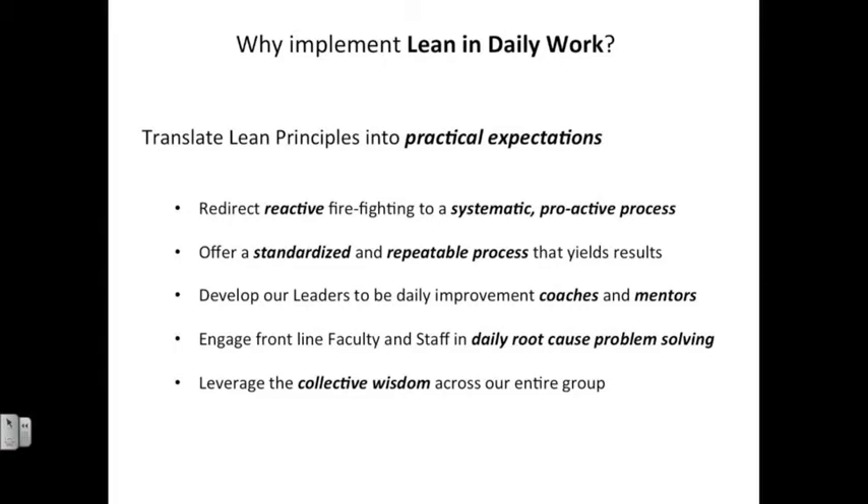So why do we recommend implementing Lean and Daily Work? We want to translate lean principles — like eliminating waste and prioritizing problem solving — into practical expectations. We want to think about all of the reactive firefighting that takes place day in and day out and begin to replace that with a systematic and proactive process, getting to root causes so that we aren't continually firefighting the same issues day after day, week after week, and month after month.